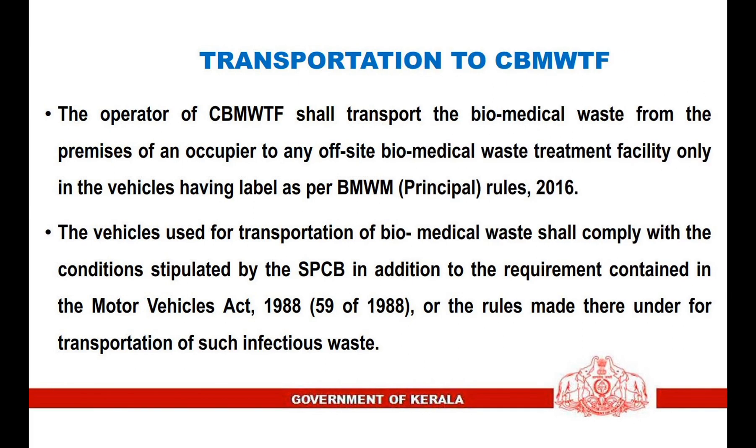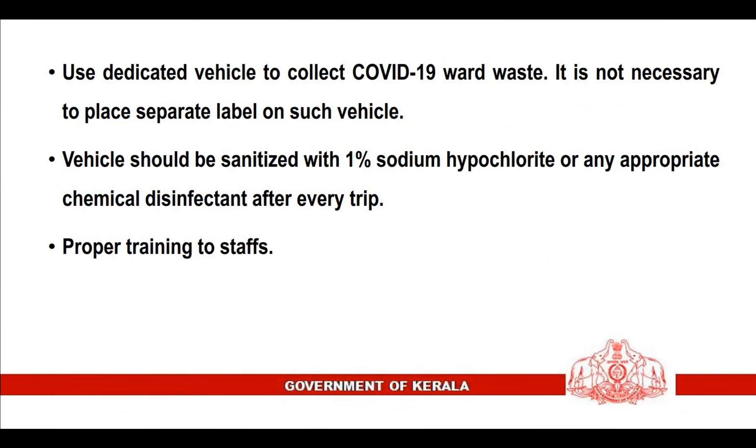Transportation to the Common Biomedical Waste Treatment Facility: The operator shall transport biomedical waste from the premises of an occupier to any off-site treatment facility only in vehicles labeled as per Biomedical Waste Management Rules. Vehicles used for transportation shall comply with conditions stipulated by the State Pollution Control Board in addition to requirements under the Motor Vehicles Act, 1988. Use a dedicated vehicle to collect COVID-19 ward waste. It is not necessary to place a separate label on such a vehicle. The vehicle should be sanitized with 1% sodium hypochlorite or any appropriate chemical disinfectant after every trip.